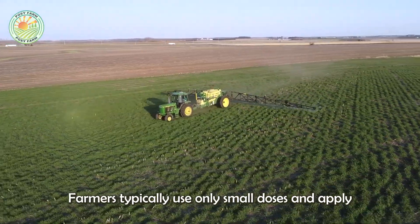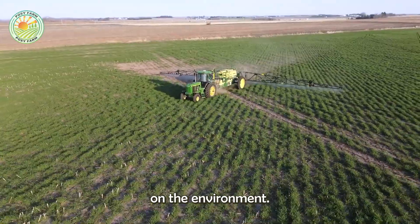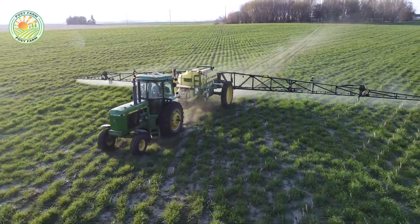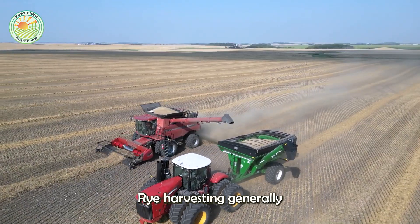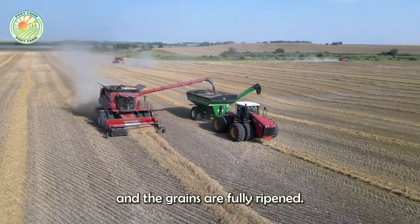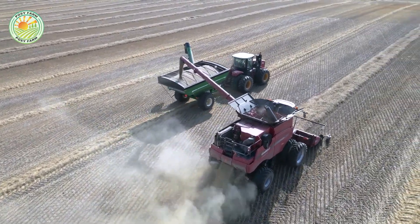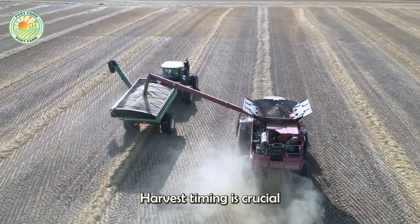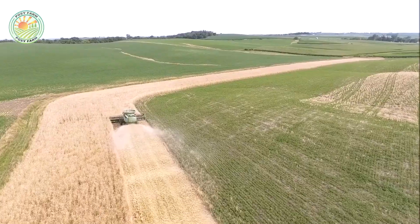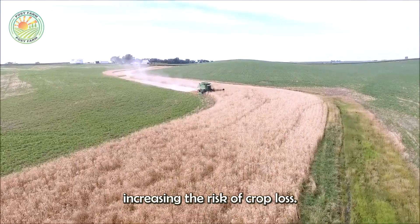When spraying is necessary, farmers typically use only small doses and apply it selectively to avoid negative impacts on the environment. Rye harvesting generally takes place in late summer, when the plants have turned a golden hue and the grains are fully ripened. Harvest timing is crucial — if the crop is gathered too early, the grains won't reach full maturity, while harvesting too late can result in overly dry, brittle grains, increasing the risk of crop loss.